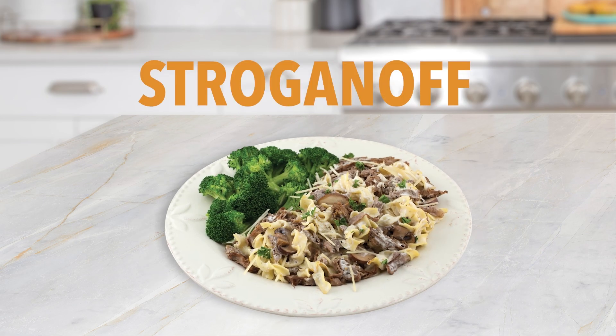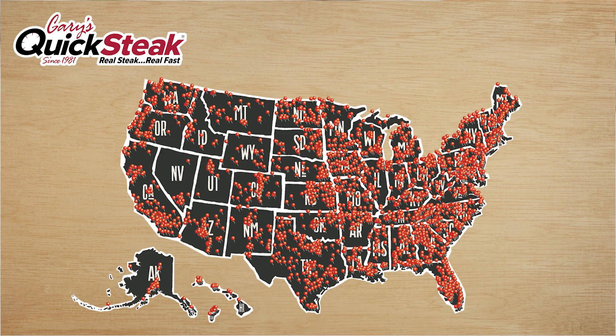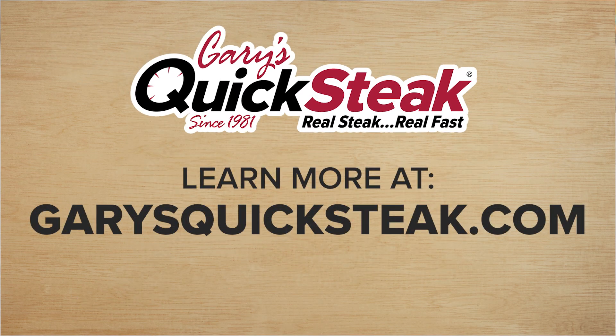Simply sizzle, flip, and savor. I promise you, if you try it, you're absolutely going to love it. Visit our website to find a store near you.